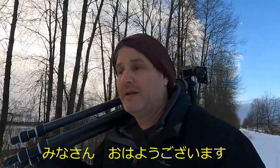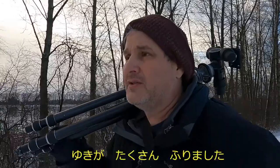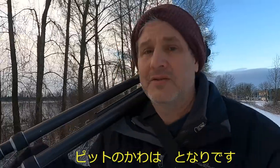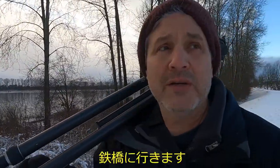Good morning everybody. Very crisp Foxy Day morning. I got lots of snow yesterday, which I love, and I'm walking on the dike next to the Pitt River in Port Coquitlam, and I'm heading for the train bridge and maybe take some pictures.